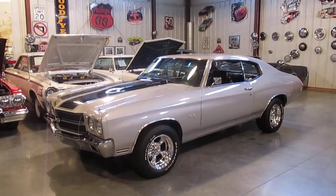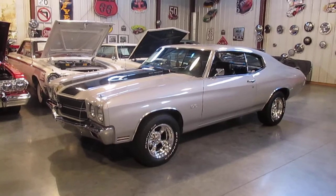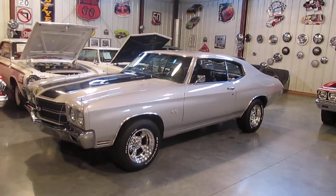Hello everybody, this is Daryl, Passing Lane Motors. We just got in a new — well, it's new to us, but it's really not new. It's a 1970 Chevelle.